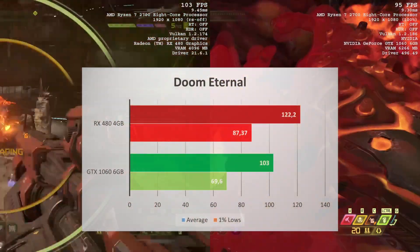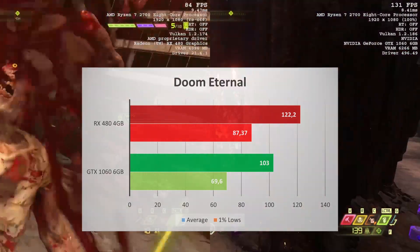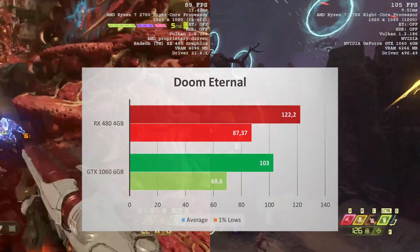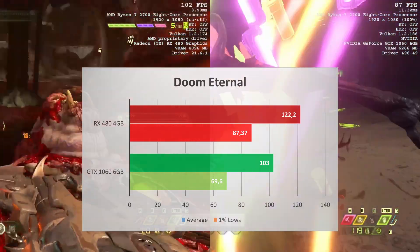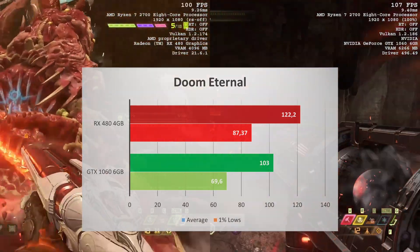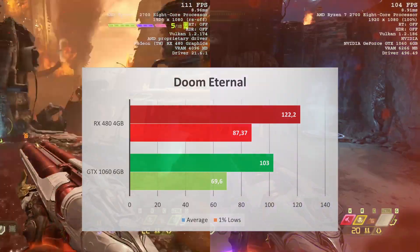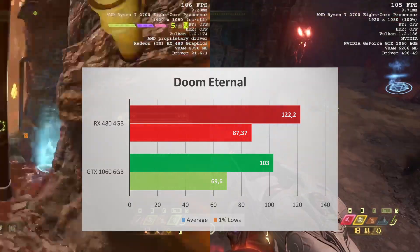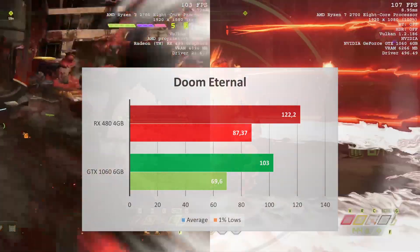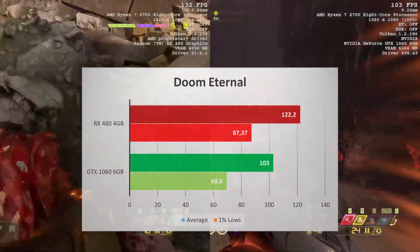Doom Eternal is where the GTX 1060 3GB got decimated by its 3GB of VRAM. The GTX 1060 6GB did better, but the RX 480 still had a leg up. It should be noted that I tested at low graphics quality — the GTX 1060 6GB's larger VRAM buffer can go up to ultra quality, while the RX 480 4GB can only go up to high. The RX 480 delivered 122 FPS average while the 1060 offered 103 FPS. The 1% lows are 87 and 70 respectively.